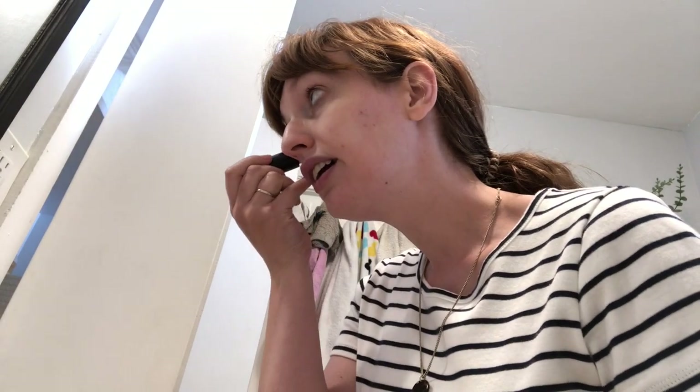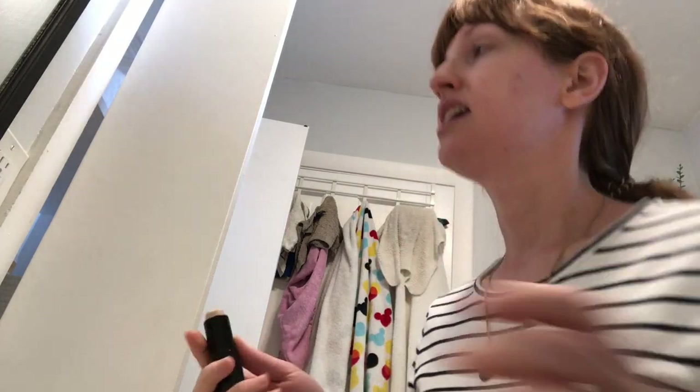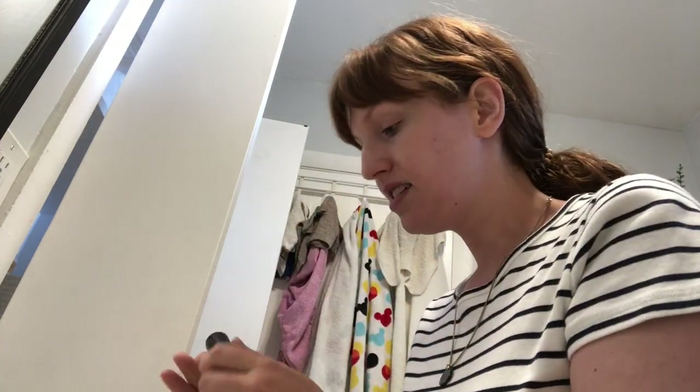Hi guys! So it's a Saturday morning and today I'm going to be doing some spring cleaning. The boys and Brian are all at the farm owned by extended family for the day, so I have the house here all to myself. So it is the perfect time to do some deep spring cleaning and some decorating and sprucing up around the house. We will see what the day brings.